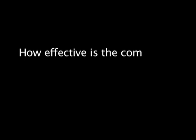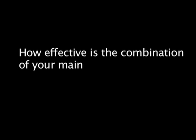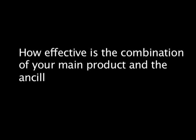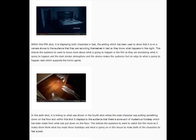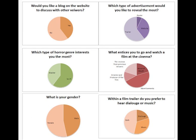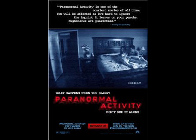How effective is the combination of your main product, the trailer, and the ancillary texts, poster and website? From the very beginning of my project, as my planning developed and I analysed two different film products, it made me realise that the consistency between the three products is very important.